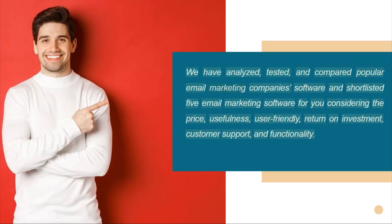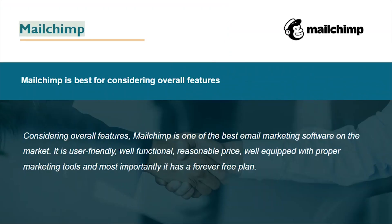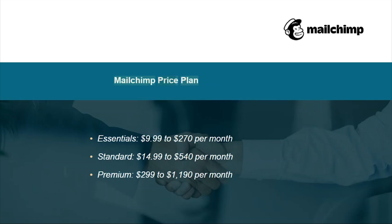We have analyzed, tested, and compared popular email marketing companies and shortlisted five email marketing software for you, considering price, usefulness, user-friendliness, return on investment, customer support, and functionality. MailChimp is best for overall features. It is one of the best email marketing software on the market — user-friendly, well-functional, reasonable in price, well-equipped with proper marketing tools, and most importantly, it has a forever free plan.